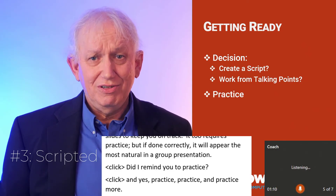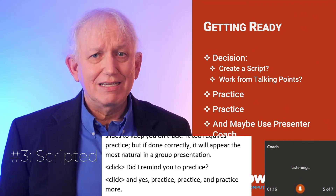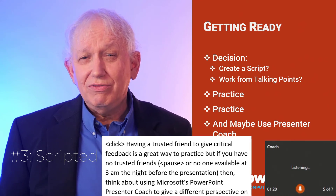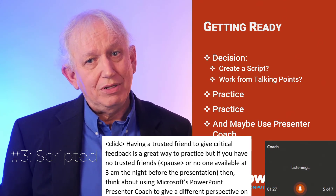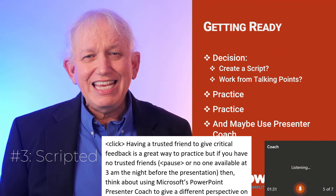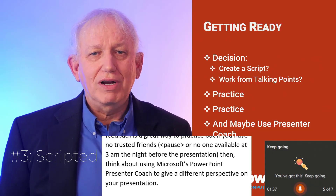This is not winging it — it's a practice memorization of your key points, using the slides to keep you on track. It also requires practice, but if done correctly, it will appear more natural in a group presentation. Did I remind you to practice? And yes, practice and practice and practice some more. Having a trusted friend give critical feedback is a great way to practice. But if you have no trusted friends or no one available at 3am the night before the presentation, then think about using Microsoft's PowerPoint Presenter Coach to give a different perspective on your presentation.